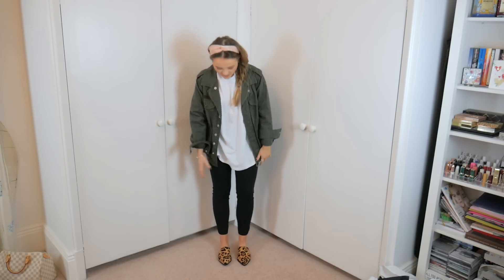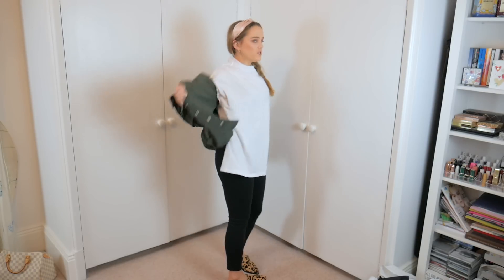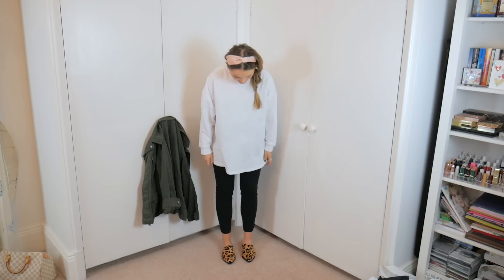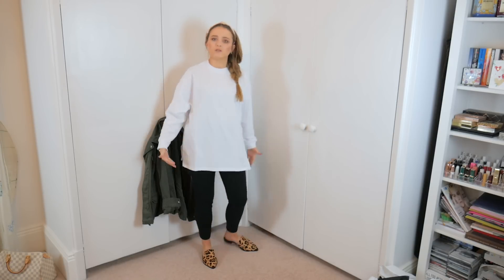Here I have on the super oversized long sleeve sweatshirt from ASOS and I absolutely love this. I kept on the cropped skinnies and leopard loafers and popped on a cargo jacket — I really like this combination, super relaxed and comfortable. Taking off the jacket: it's super creased and really big but I actually quite like how it's really long. It's just really casual, super easy to wear, and it's got a slit up the side so it's still giving some shape. Also available in grey.